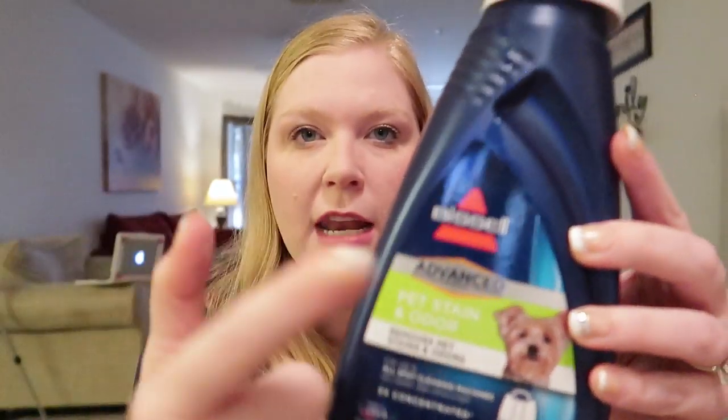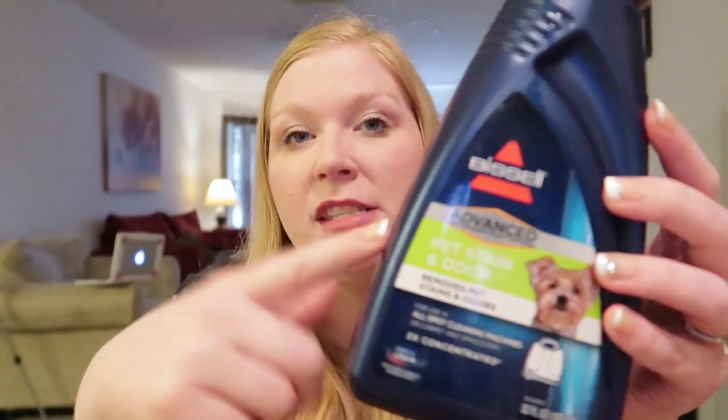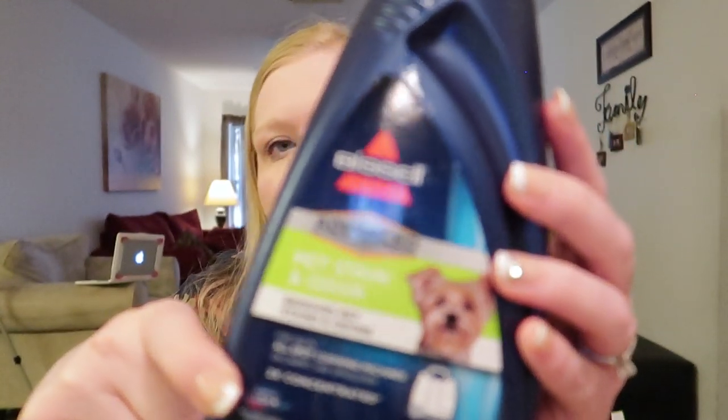We went through one of these Bissell pet stain concentrated soap — the kind you put in your Bissell carpet cleaning machine. We just got a brand new Bissell after having our old carpet cleaner for five years. We use it all the time because we have a pet and also for spills with kids and just to clean our carpets. I've since started buying the Walmart or Target off-brand version, but this Bissell one is what's recommended and it works great.